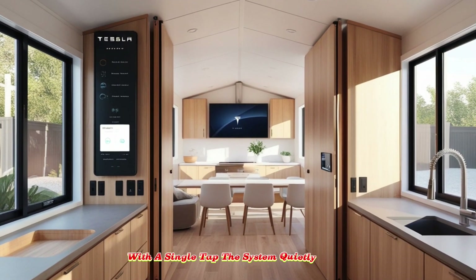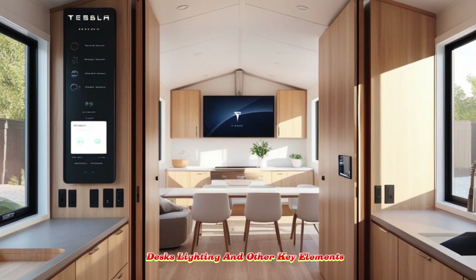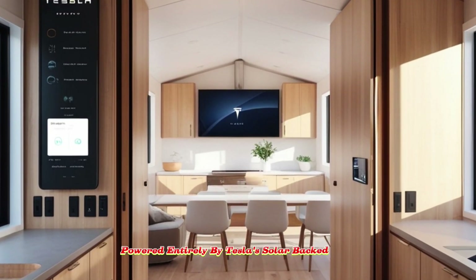The system quietly activates brushless motors that reposition walls, desks, lighting, and other key elements, each transition powered entirely by Tesla's solar-backed energy system.